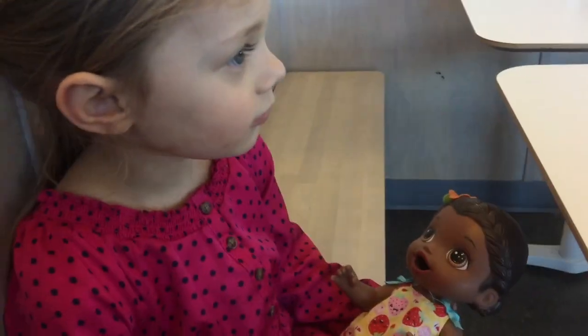Stay right by us and we'll show you lots of fun things. Don't go hiding because we want to make sure you come home with us. We love you, Susanna! Let's put her back in her cart where she's nice and safe. We got our shopping done and now Susanna is waiting for her dinner with all of us. Look at this fun eating area!